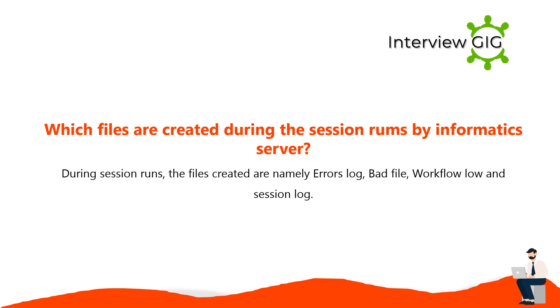During session runs, the files created by the Informatica server are: error log, bad file, workflow log, and session log.